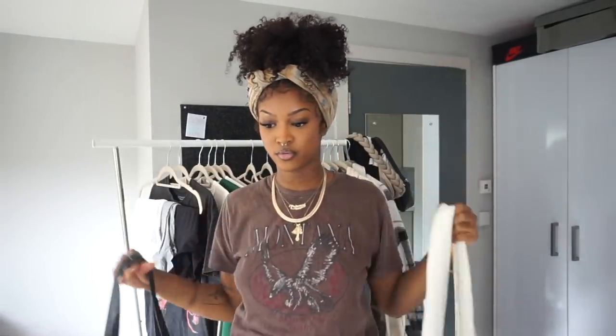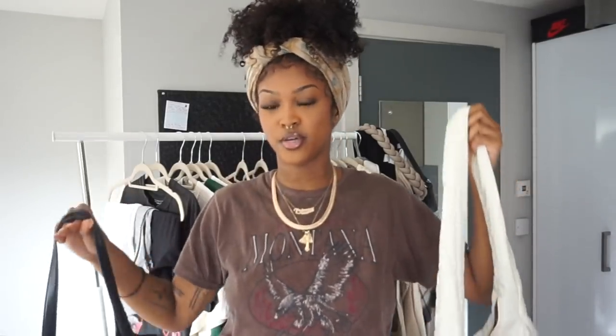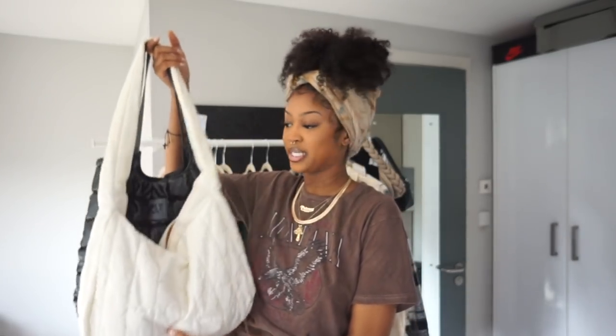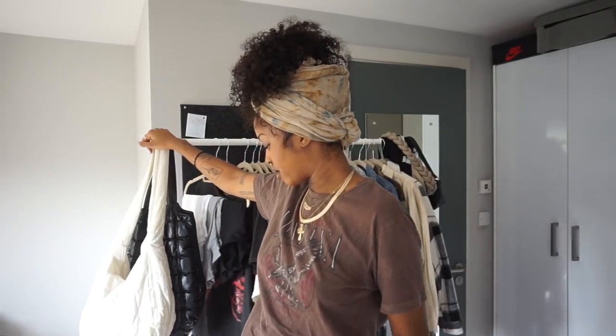I think having two bags that you can interchange and switch out is really, really important - one that's a light color, one that's a dark color. I would love to get one that's brown as well, but these are my favorites. This one is from Shein.